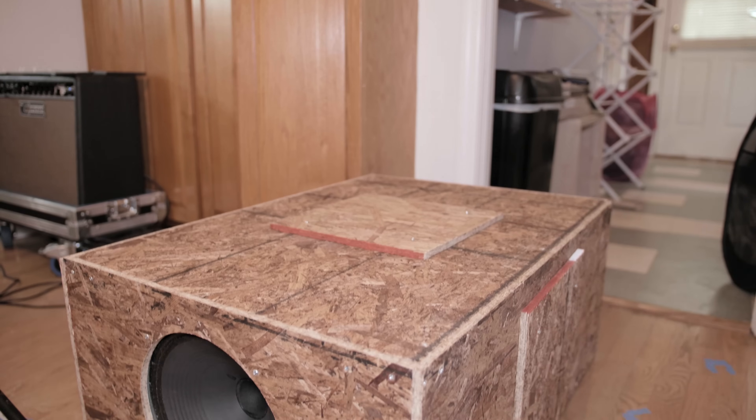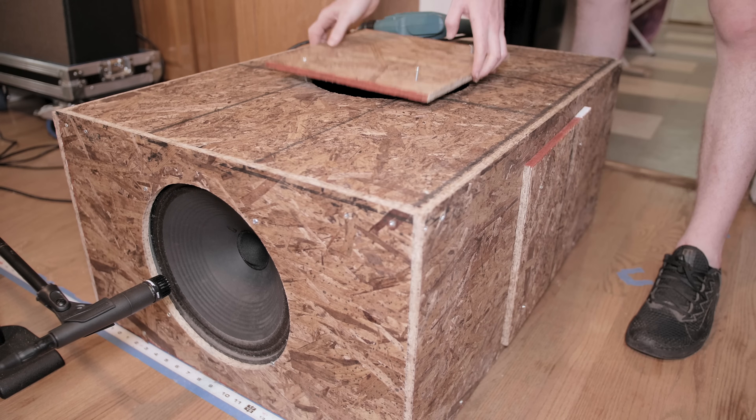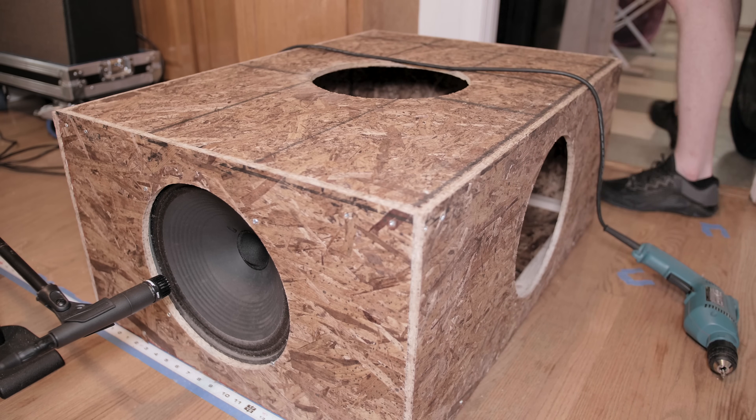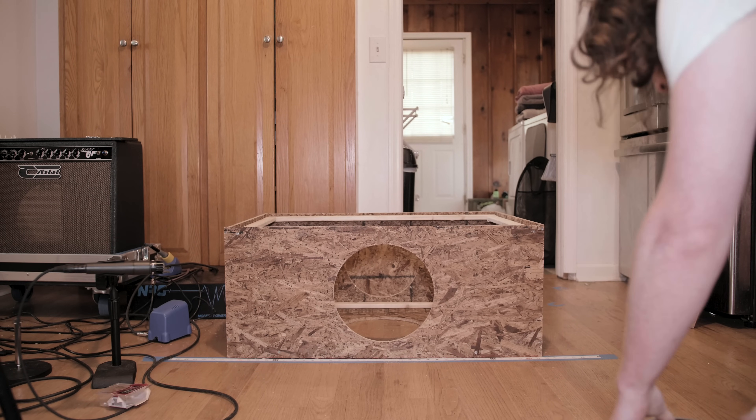I thought up this idea: what if you had two cabs that were the same dimensions — same volume in cubic feet — but the speakers were mounted on different sides? Would it matter if one had the speaker in a baffle that was bigger and could theoretically flex more, or if the other cab was deeper instead of wider? So I did the work and made the six-hole cab. This cab is 15 inches by 25 inches by 35 inches, and there are holes drilled in every side so the speaker can go in anywhere. Can you hear the sound of different sized baffles or different depths or widths or heights if the total volume is the same?